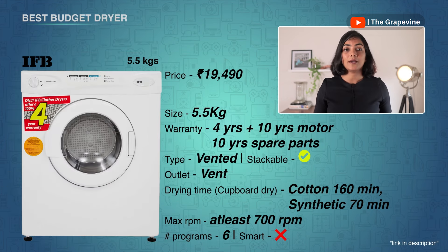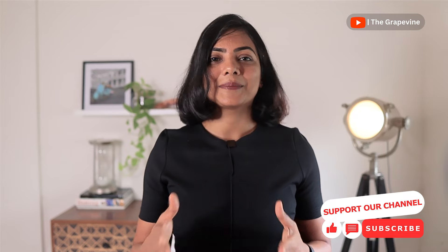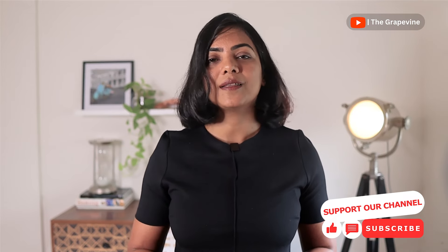My last recommendation is for those on a tight budget: the IFB Turbo Dry. Priced at around ₹19,500, it offers the best warranty — 4 years on the product with 10 years on motor and spare parts. It does take longer to dry than heat pump or condenser dryers, at 160 minutes for cotton. Keep in mind this is a vented dryer, so you'll need to place it outdoors or connect it to an exhaust vent like a chimney. If you found this video useful, share it and subscribe to join the 75,000-plus community that trusts us with their decision making. Thank you for watching, and see you in the next video.